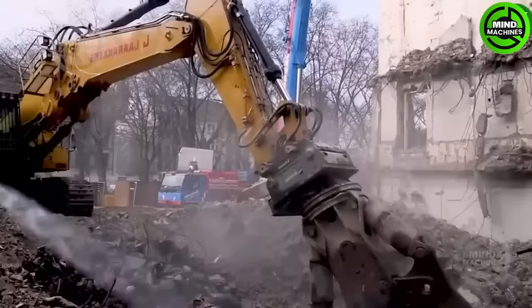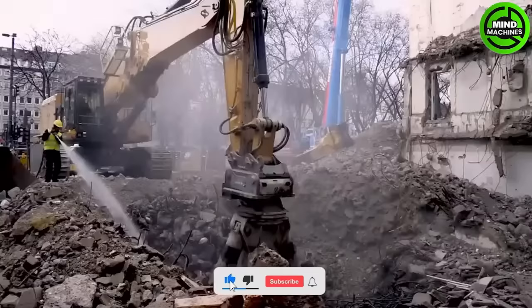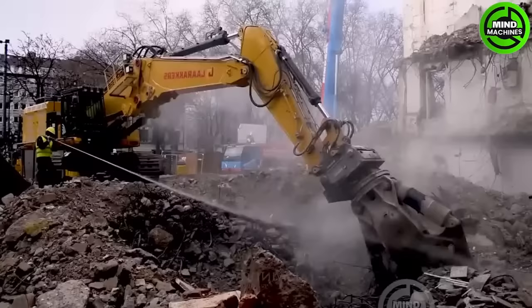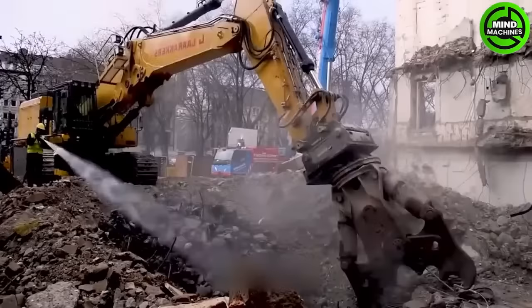The Caterpillar 374 FSTC UHD with a Deemore DCC 75 concrete crusher is a leader in demolishing concrete structures. The Caterpillar 140M efficiently handles snow removal and street cleaning in harsh winter conditions, ensuring safe road surfaces.